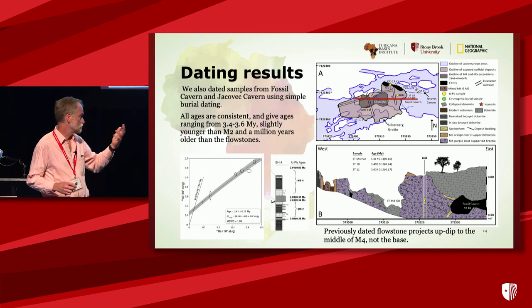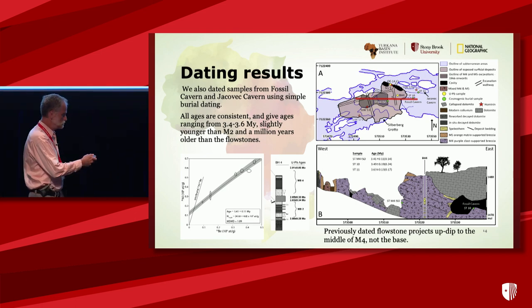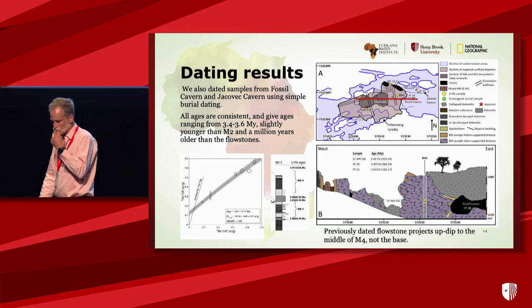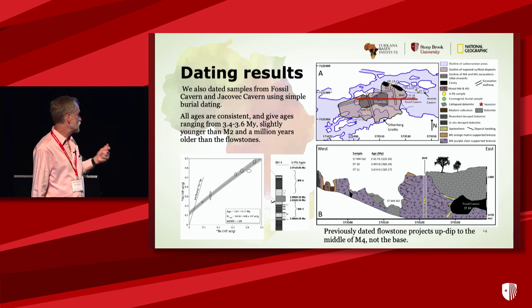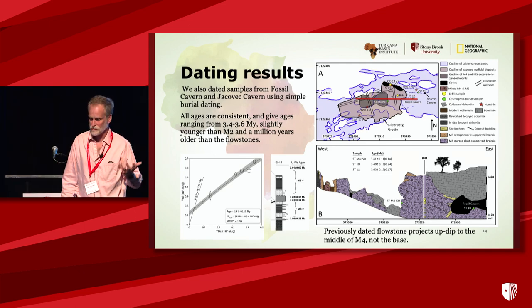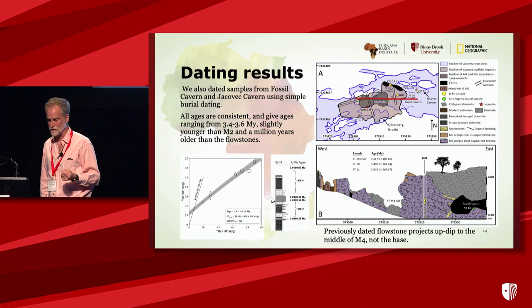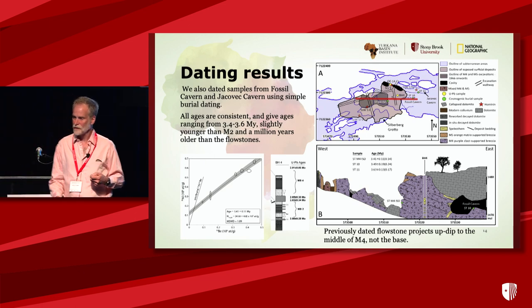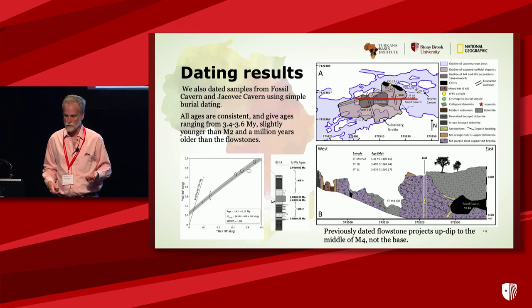Our dating results — we sampled at the type site in an east-west cross section, also collected in fossil caverns and Jakovic. They all come out the same. The isochron gives 3.4 million years, plus or minus 100,000 years. All ages are consistent, ranging from 3.4 to 3.6 million years — just a little bit younger than Little Foot, further down in the cave, and a million years older than the flowstones.